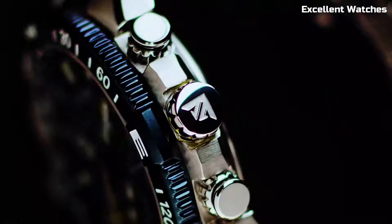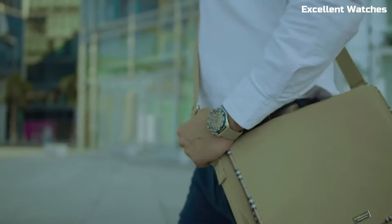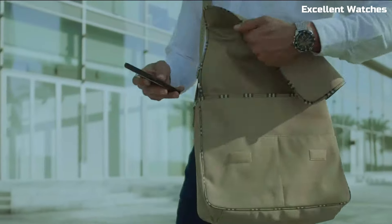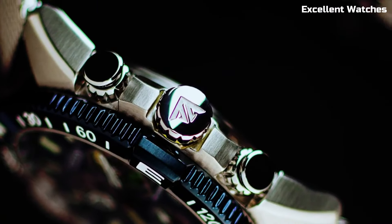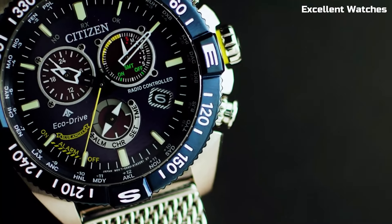Number 4: Citizen Promaster Navihawk. The Citizen Promaster Navihawk is a pilot's dream come true. This multifunctional chronograph watch is designed for aviators and adventurers seeking precision and versatility. With its EcoDrive technology, it harnesses any light source to power itself, eliminating the need for battery changes.